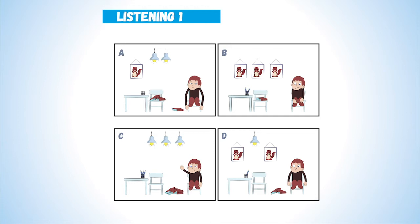3. There is a sad boy on the chair. Now listen again. There is a sad boy on the chair.